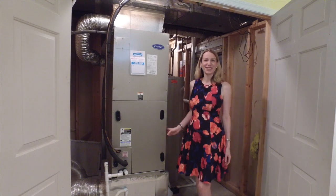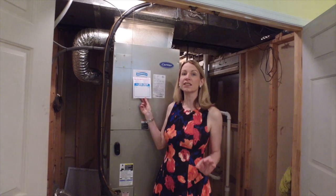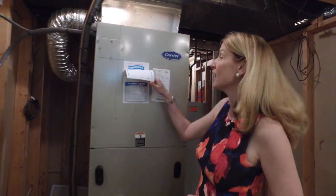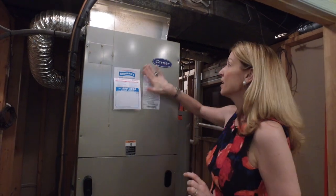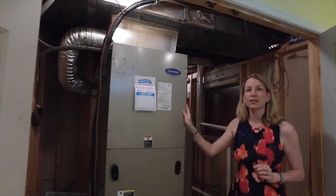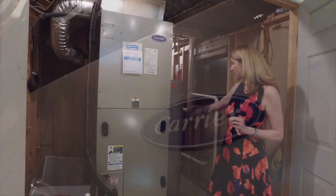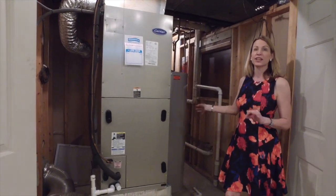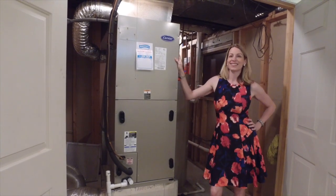Coming around through the utility closet, just wanted to show you something really great. The owner actually meticulously maintained the HVAC. You can see here the service record — every six months, like clockwork, the carrier was serviced. It has a built-in humidifier system for the home, and it also has a nice large water tank right here. All modern, upgraded, high-end products. You've got good bones on this house.